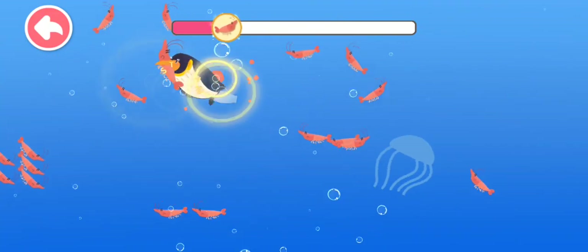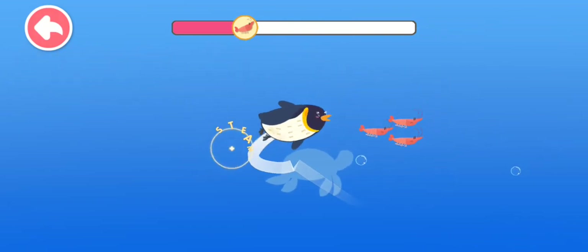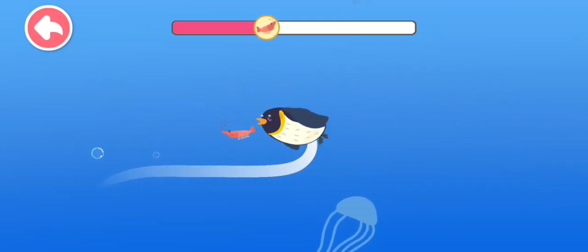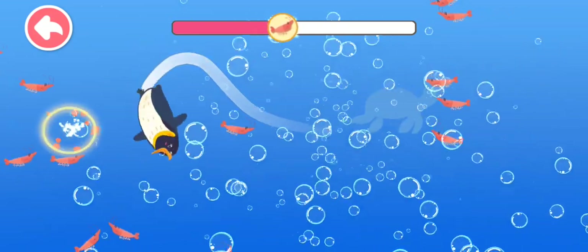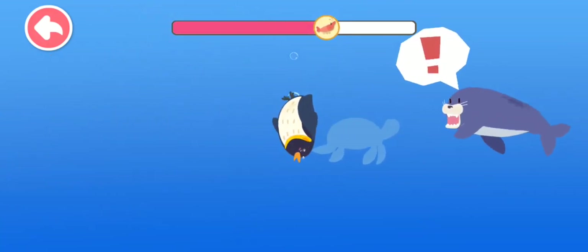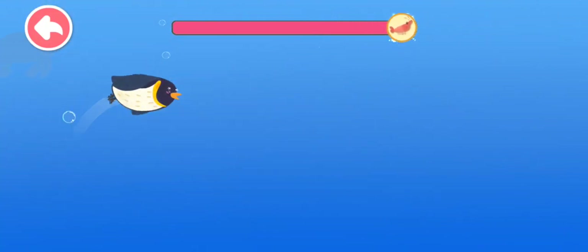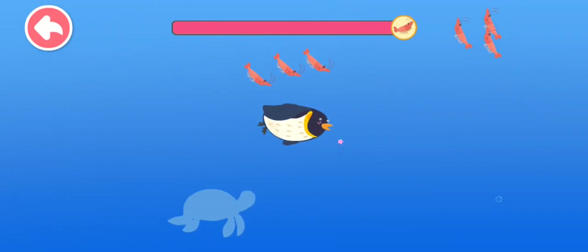Wow, there's so much krill! Let's catch the krill! Oh no, the seal is coming! Get the penguins swimming away before the seal catches them! Let's catch some more krill. Great job! You have caught so much krill!